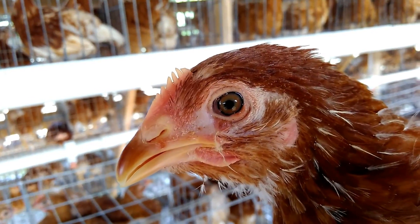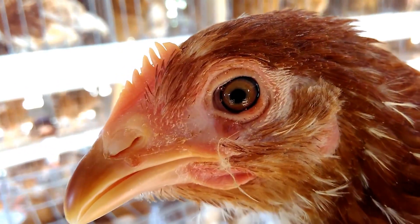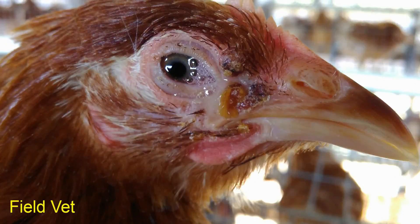This chicken is infected with fowlpox, or avian pox virus. There is a scab around the eyelids and lacrimation. The chicken appears to be crying, but this is due to viral infection and inflammation around the eyes.